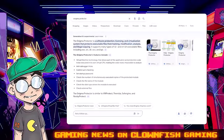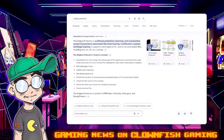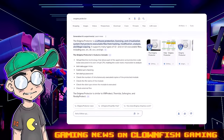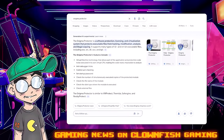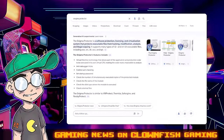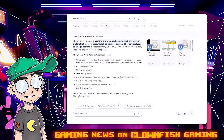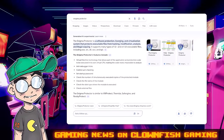Apparently Capcom has added Enigma Protector to its Steam releases. According to Google — and Google is always reliable — Enigma Protector is a software protection, licensing, and virtualization system that protects executable files from hacking, modification, analysis, and illegal copying.